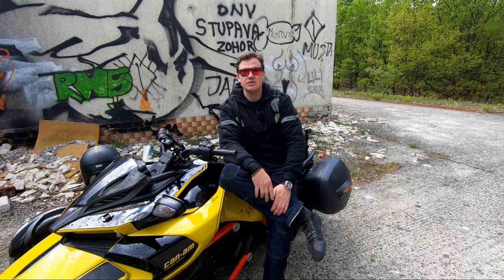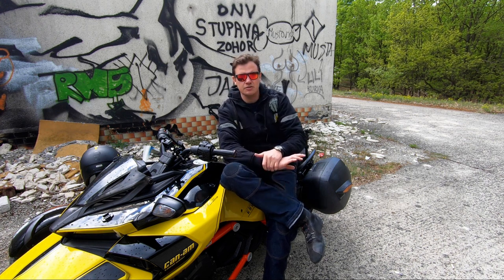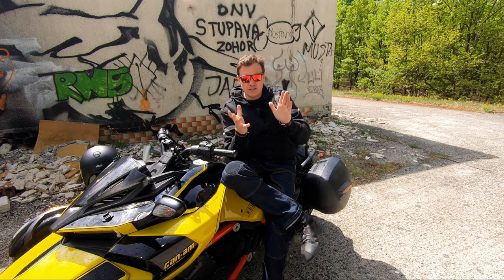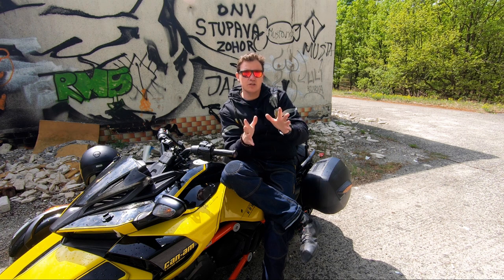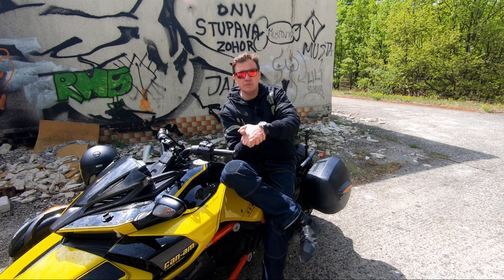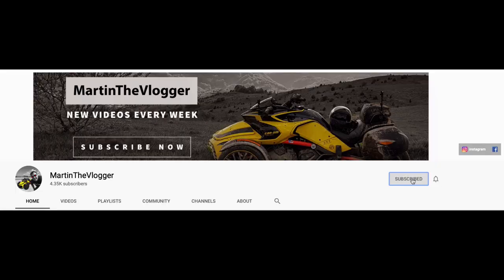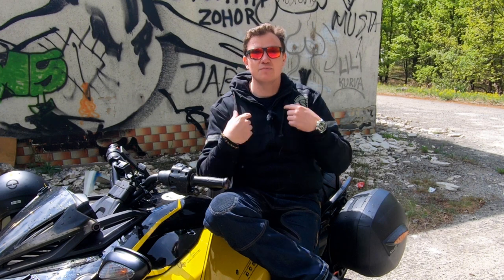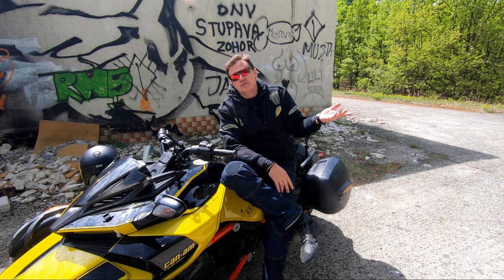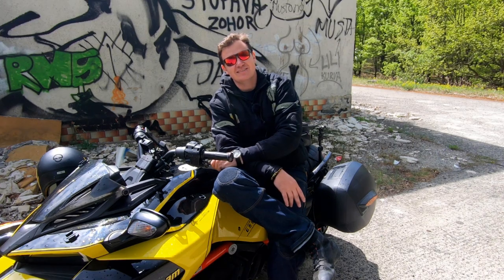Thank you very much for watching. I think I've shared everything I know about this hoodie. If you have any questions, feel free to write them in the comments — I reply to every one, and if I can't answer I'll ask the guys from Trilobite. Hit subscribe and turn on notifications so you're always informed. Hit like or dislike — it's up to you — but most importantly, remember to always have fun.